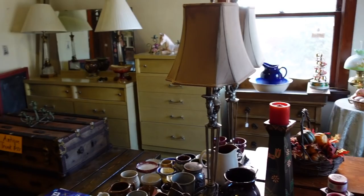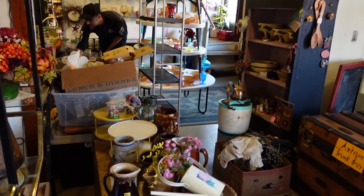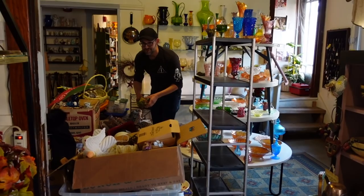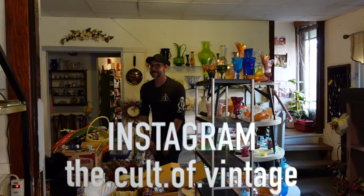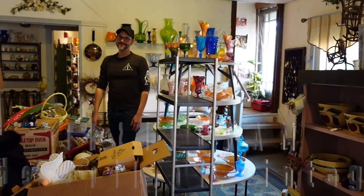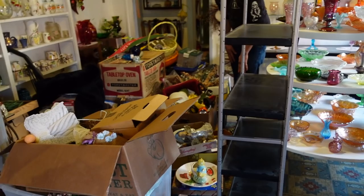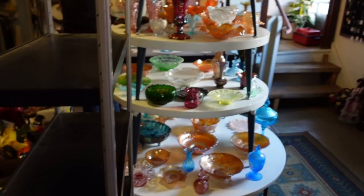Michael was kind enough to bring us to his honey hole and, as you can see, this place is amazing — so full of amazing things. Say hi, Michael! You can find him on Instagram as Cult of Vintage — I'll link that down below in the description.